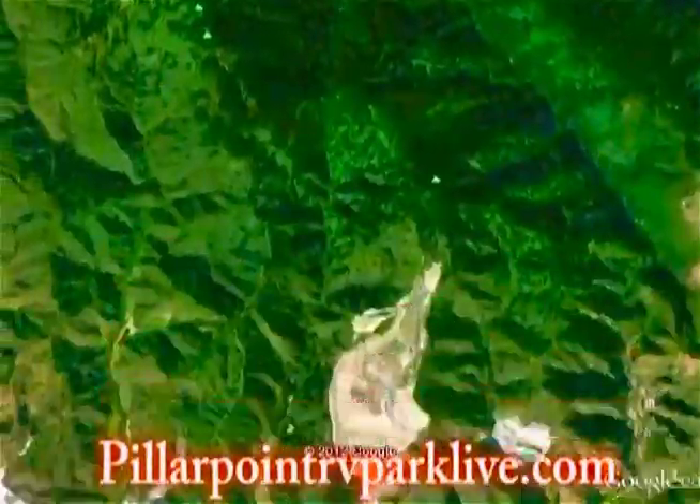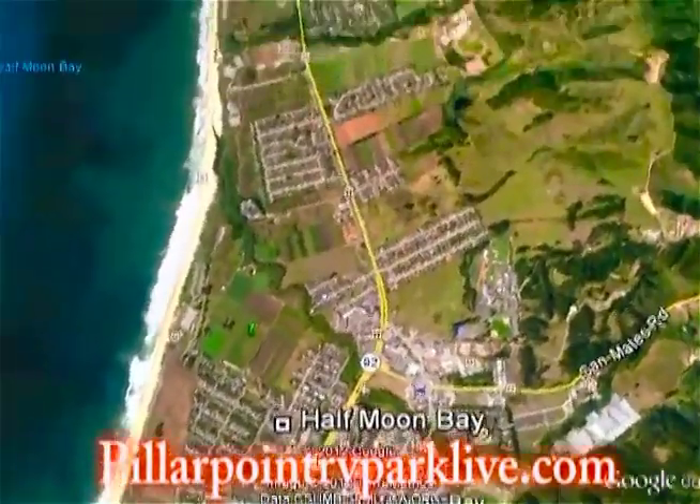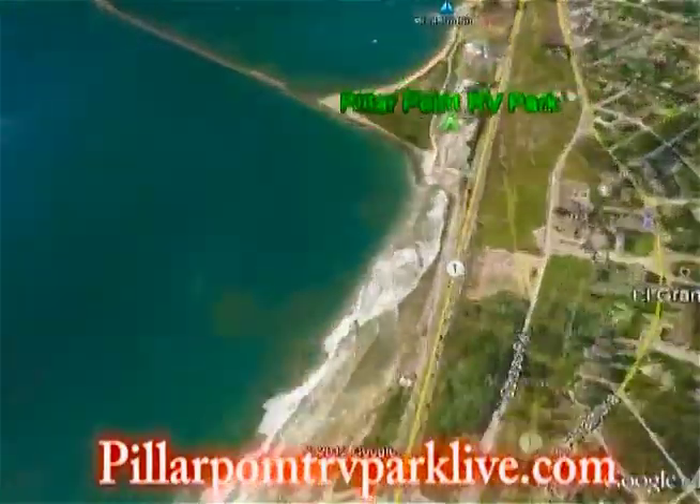And remember, when you're at Pillar Point RV Park, you're just three miles north of the town of Half Moon Bay with supermarkets, drugstores, restaurants, and more.